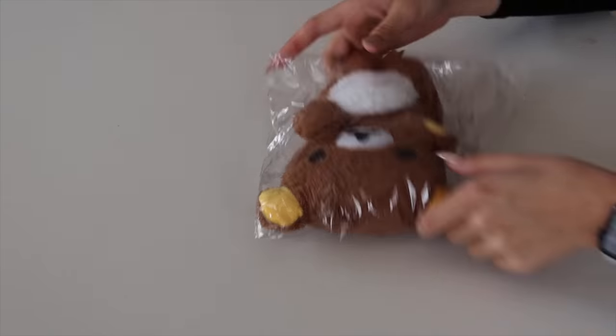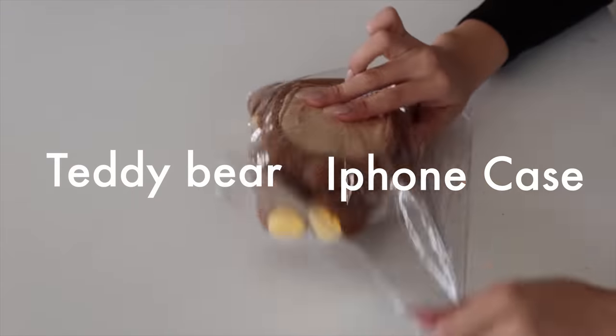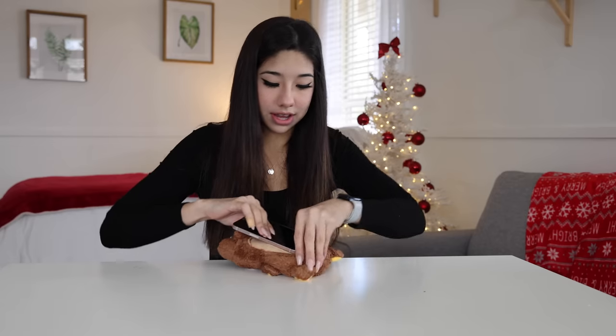This next one - if you buy this and you genuinely use it, we need to have a talk. It's a literal teddy bear iPhone case. This is actually freaking ridiculous. For one, how are you gonna use the camera, and for two, there ain't no way I'm gonna be walking around like this. But I'm still gonna try it out. It's snug on there - I can barely even see my screen.